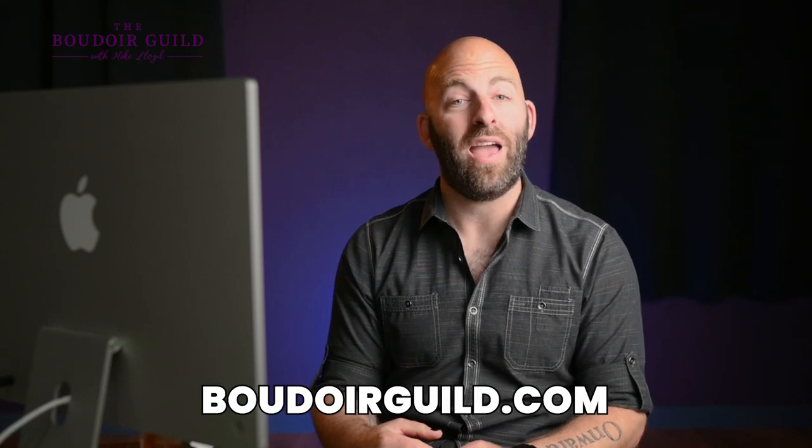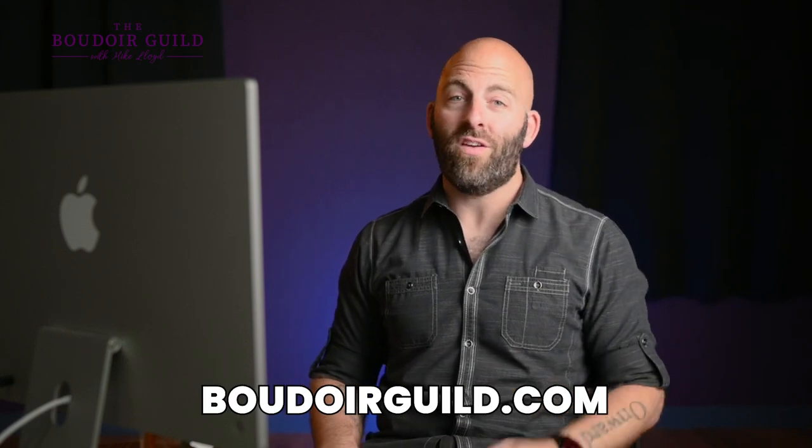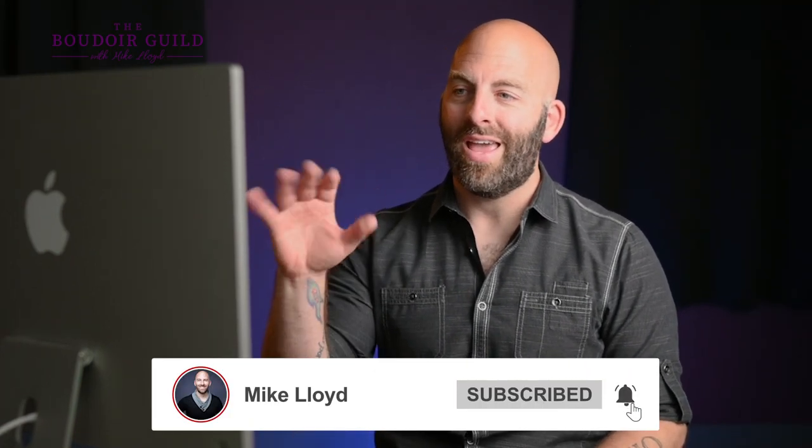Hopefully you learned a bit here about how to use props in photos. It needs to add to the story. It cannot take away from the main subject, because as soon as the prop becomes the focus, your client is no longer the main subject — which can be fine, but generally you want your clients to be the subject. You have to know when it's too much work to force it and you should just walk away. So get out there, play with some props, and let me know how it goes. If you want to know more about lighting and posing, head to BoudoirGuild.com — I have lighting and posing courses there, and some other killer videos on this channel. Subscribe so you can check out every new video I do on posing, lighting, and making magic like this. You are amazing — see you inside.